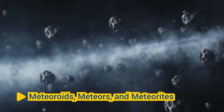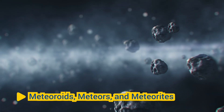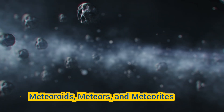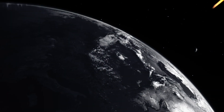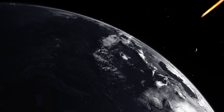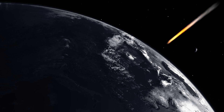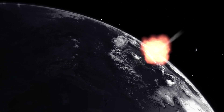Meteoroids are small rocky or metallic objects that travel through space. When a meteoroid enters the Earth's atmosphere and burns up due to friction with the air, it produces a streak of light known as a meteor, or shooting star. If a meteoroid survives its passage through the atmosphere and lands on the Earth's surface, it is called a meteorite.